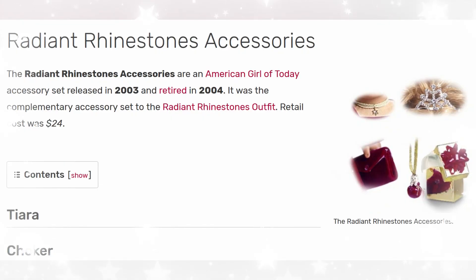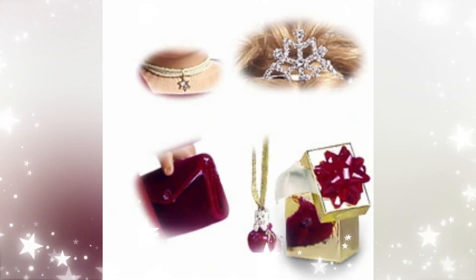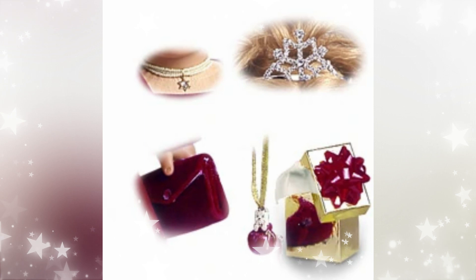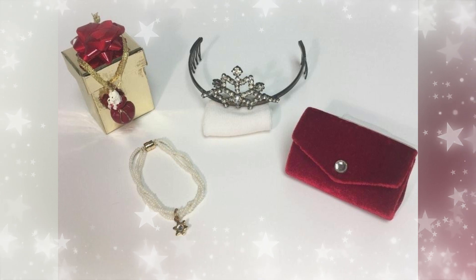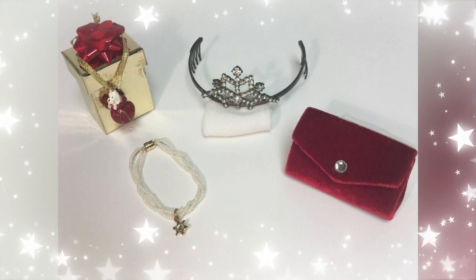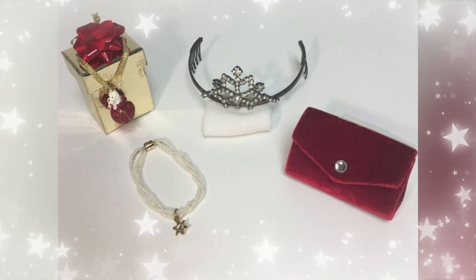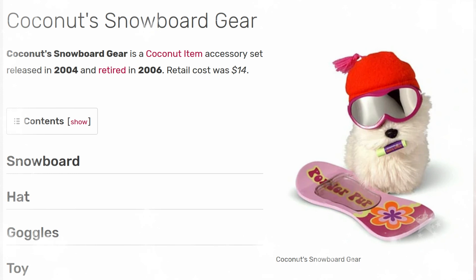Next up we have the Radiant Rhinestones accessories, released in 2003 and retired in 2004. This was a complementary accessory set to the Radiant Rhinestones outfit. Retail cost was $24. This is a cute set and a little more unique than the previous — it had a crown, a choker, a little clutch, and a Coconut ornament with a gift box. I really like when they make something unique and not just repeat the same thing. This would have been good value — you got a Coconut ornament and other items including a metal crown. I love that pearl necklace with the star.